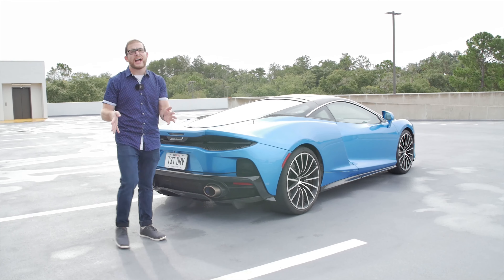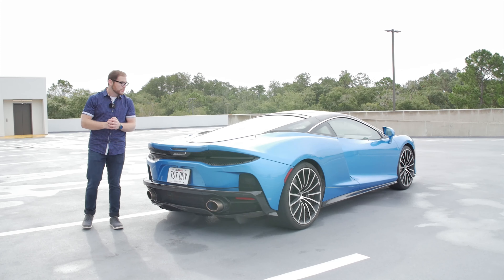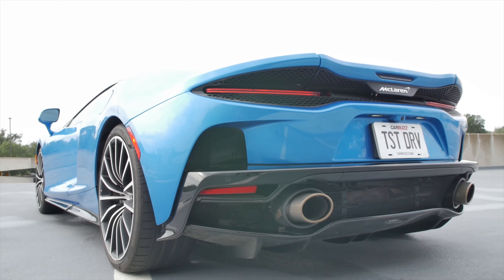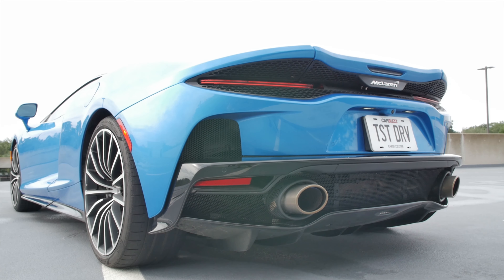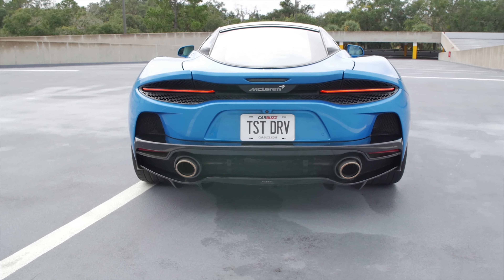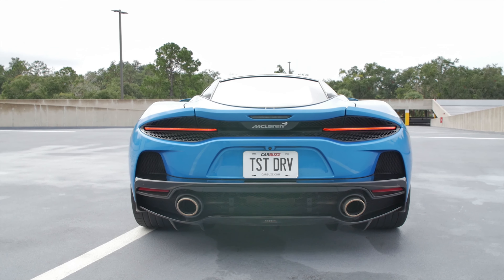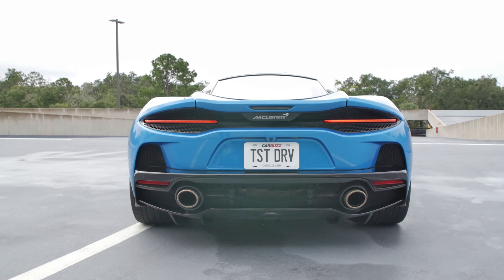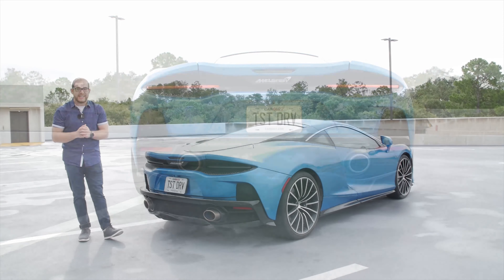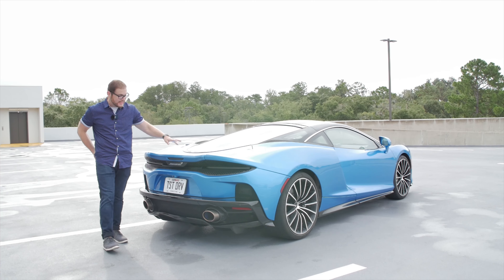It's actually based on the 720S platform but lengthened a little bit to make it more comfortable and to give you more storage space. The rear is very simple — it kind of looks like a Lamborghini Huracán back here in terms of simplicity. I love the fact that the tail lights are just little slits of LED light. The best angle on this car to me is the straight rear view, and McLaren really marketed this car from the front — I think that did the car a little bit of a disservice, because the rear is where it really shines.